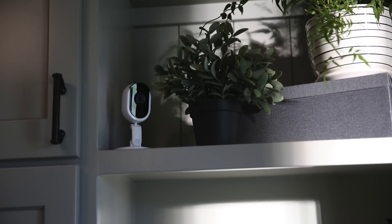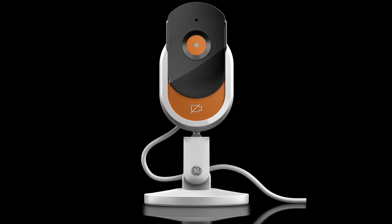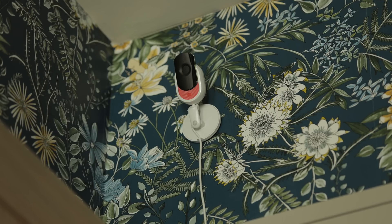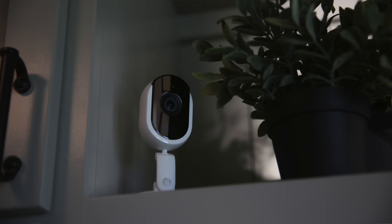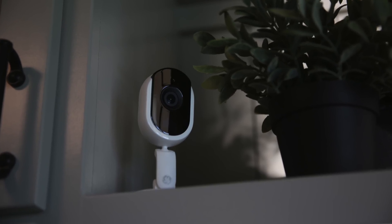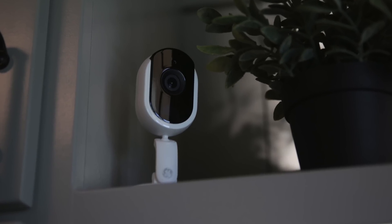Lastly from GE, the Sync indoor camera. This wired camera has a manual privacy shutter that slides up and over the lens and turns off audio monitoring. It also has a micro SD card port to store video if you don't want to subscribe to their cloud-based storage service. The camera releases in May, and again no price has been announced.